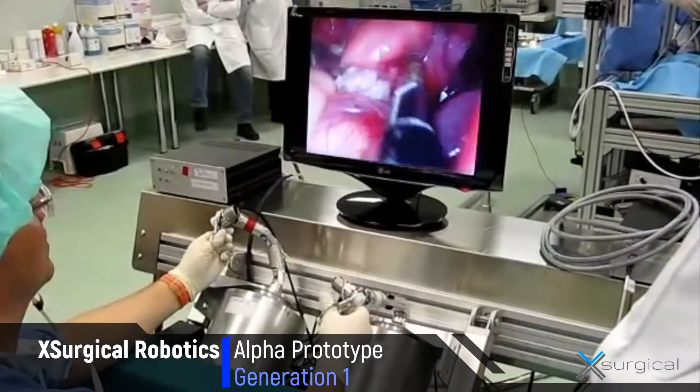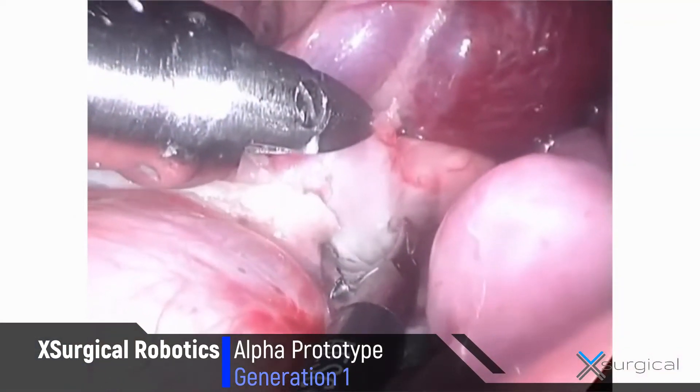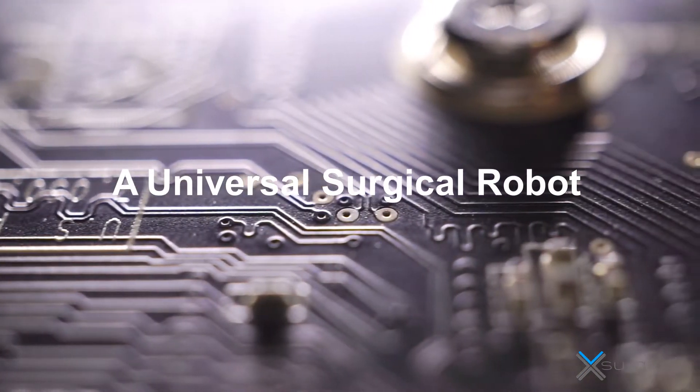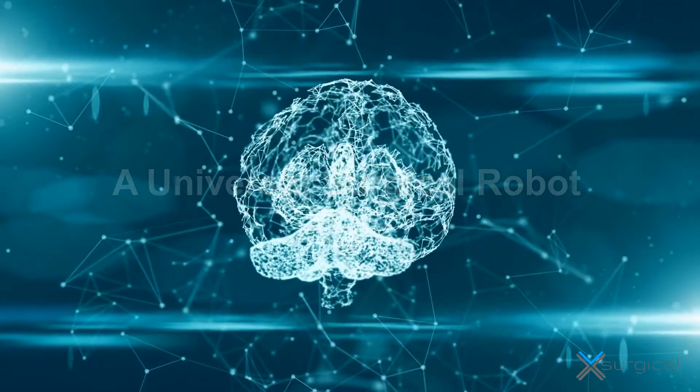What we are attempting at ExSurgical is designing a completely new concept of a surgical robot that is a more robotic platform — universal — so it can perform laparoscopy, can perform orthopedics, and can be used for a constantly growing number of procedures.